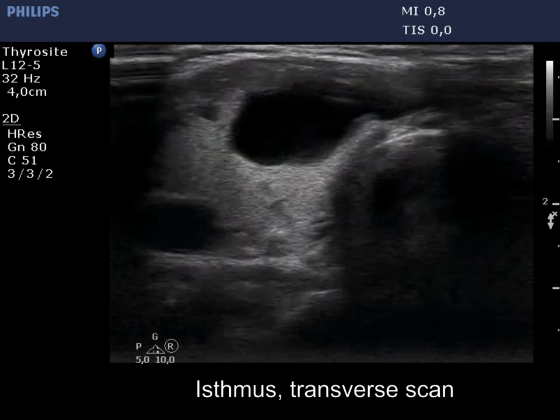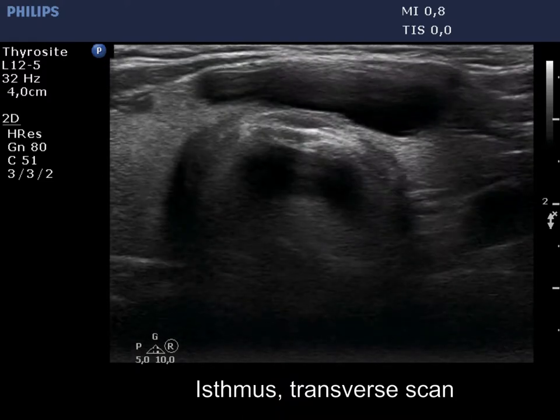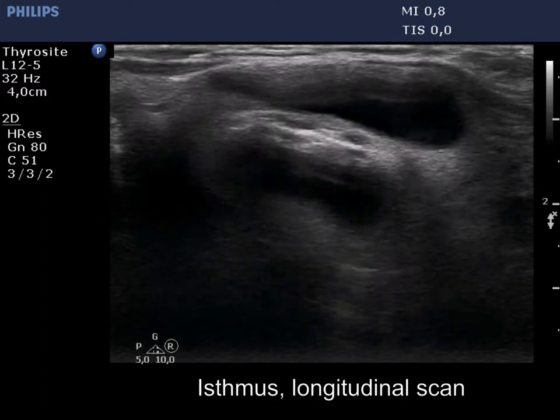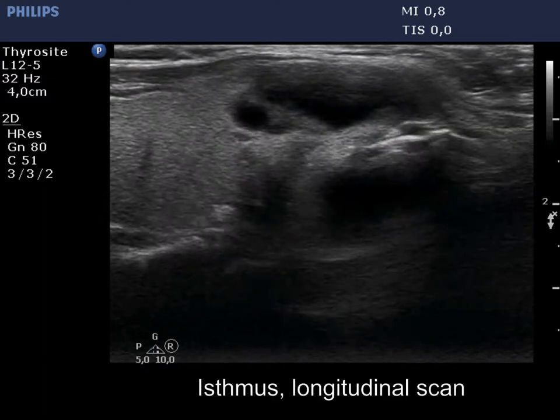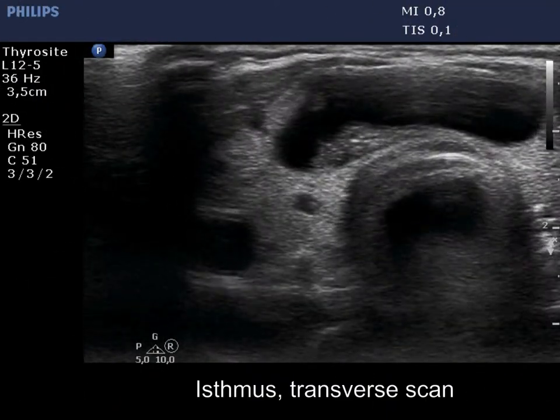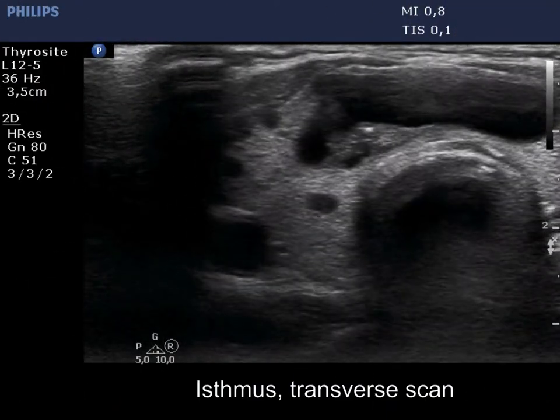The nodule has a narrow, moderately hypoechoic solid area in its dorsal part. The solid area separates a small cystic part. It is much more visible at higher magnification that the solid part contains various hypoechoic figures.